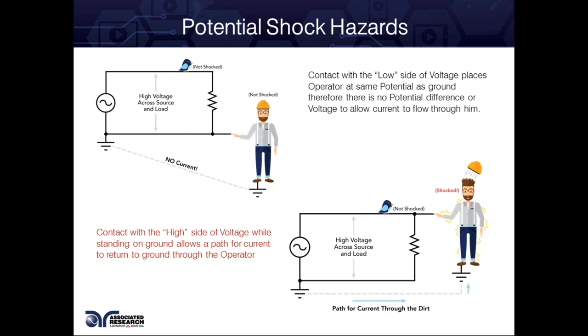When we are standing on ground, for the most part all of our power systems are typically grounded systems in our homes and buildings. Somewhere it eventually gets referenced to earth ground. So when we come into contact with the high side, we're completing that loop and current can now return to ground by flowing through us. That was the example of a frayed cable.